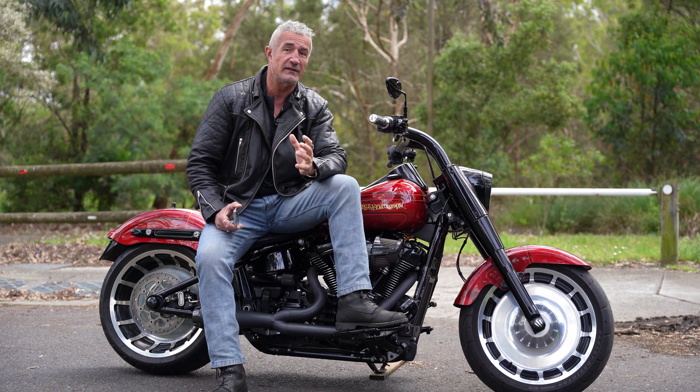I actually like the look of blacked out bikes better — less washing, they look a bit meaner. I know everyone's doing black now, but I still like them better.